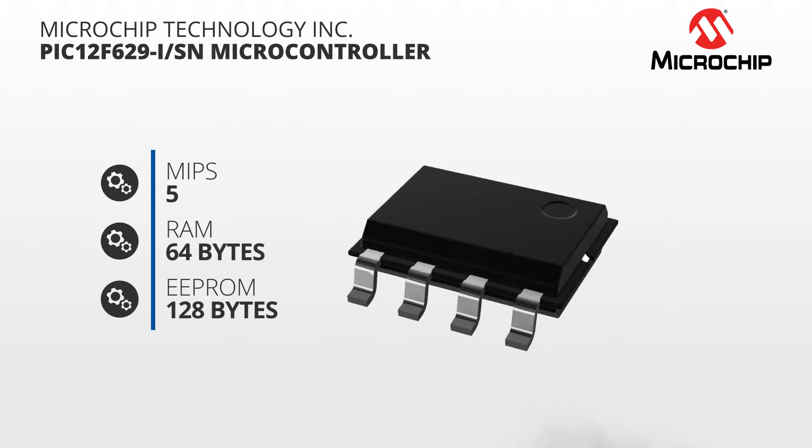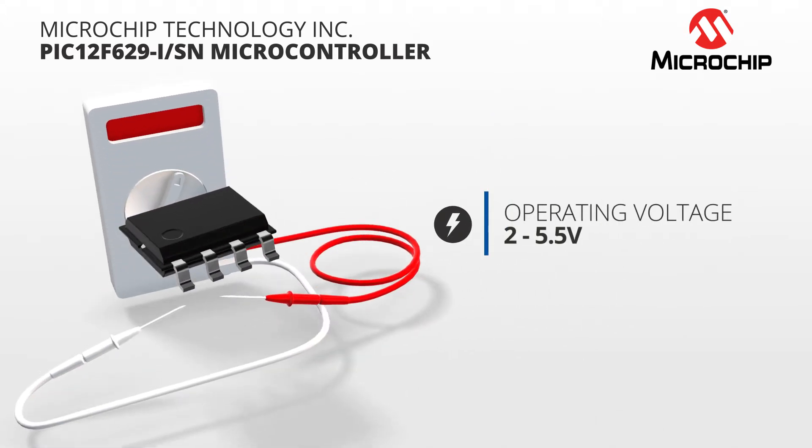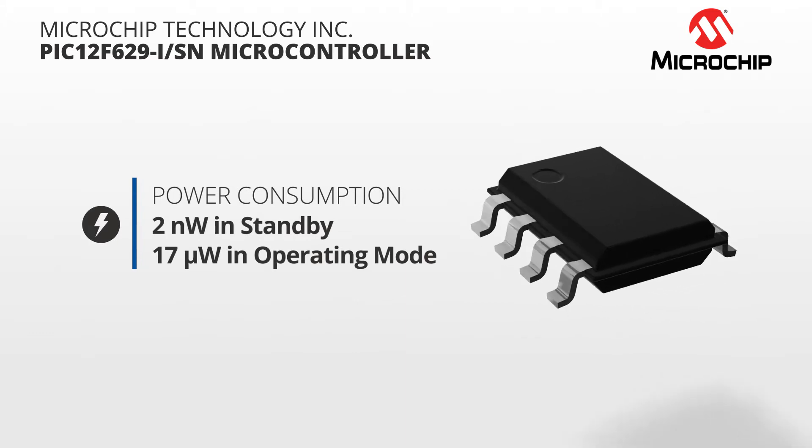This low-cost microcontroller has an operating voltage range between 2 and 5.5 volts, and consumes only 2 nanowatts when in standby and as low as 17 microwatts in operating mode. It also features 128 bytes of EEPROM.